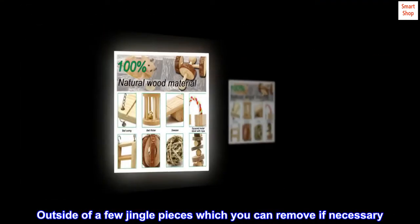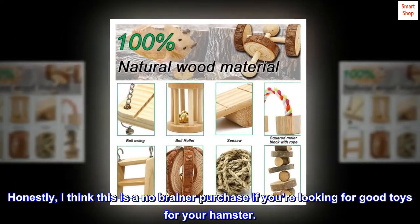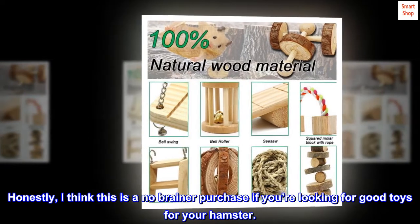Outside of a few jingle pieces which you can remove if necessary. Honestly, I think this is a no-brainer purchase if you're looking for good toys for your hamster.